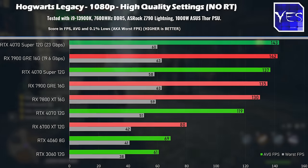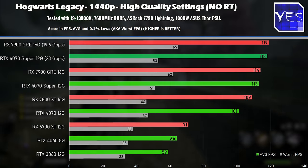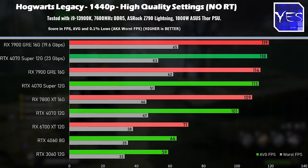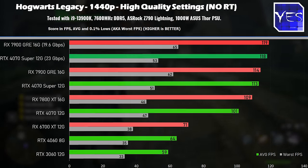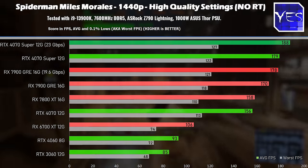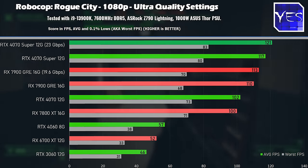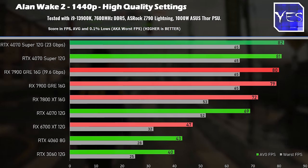Starting with the best result first: Hogwarts Legacy showed roughly a 4–5% gain. I was hoping this was just a middle-of-the-road title and we'd see 10%, but unfortunately this is the best result — it only gets worse from here. Spider-Man: Miles Morales shows a 3–4% gain at both 1080p and 1440p. Robocop deteriorates to around 3%, and then Alan Wake 2 shows only a 1–2% FPS gain at both 1080p and 1440p.